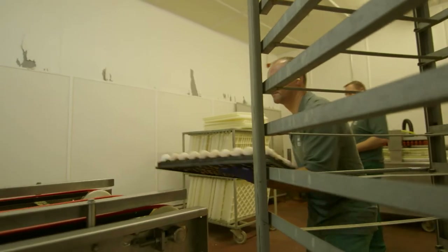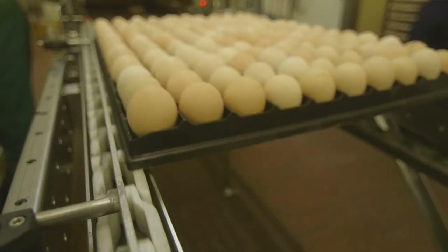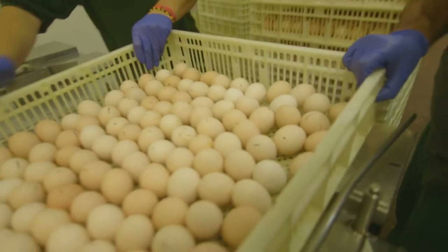The hatchery does the same job as a mother hen would by sitting on her eggs until they hatch, but it does so on a massive scale.